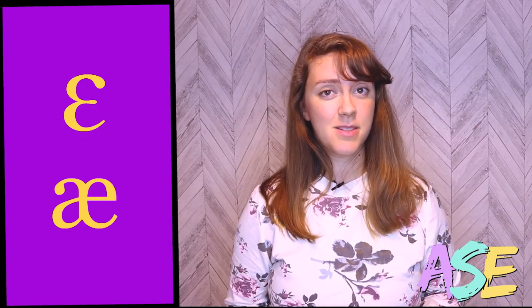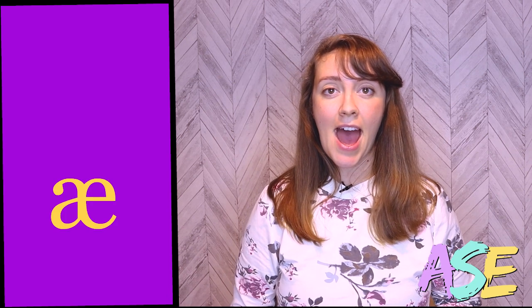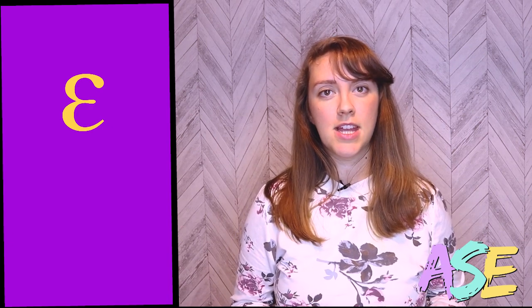Let's move on to our next pair: E and A. This pair is really hard to hear the difference for many language learners. Did you see how my jaw is going up and down? With E, my face is pretty relaxed, but with A, my face becomes tighter and my jaw is moving really far down. A lot of learners sound like they're saying E because they won't open their mouth enough. So if you're not opening your mouth enough, you're going to sound like you're saying E.